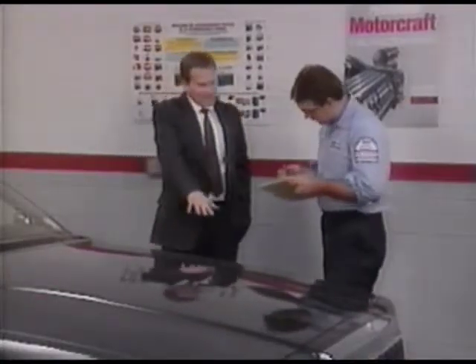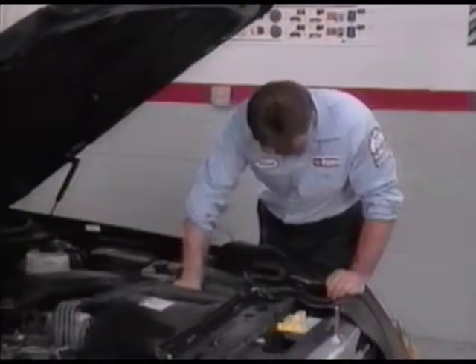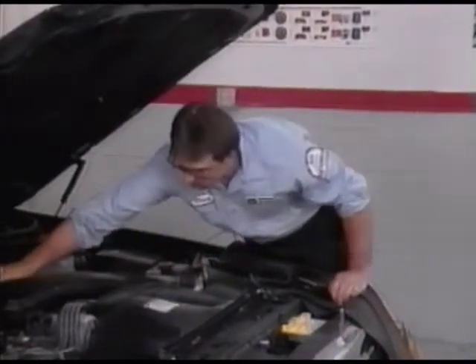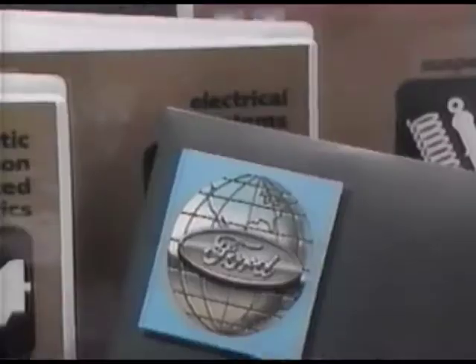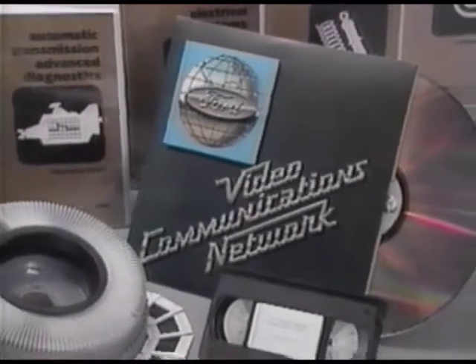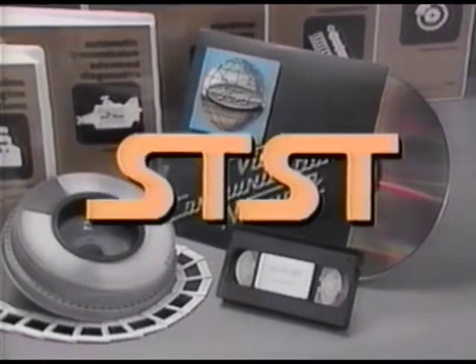Today's customers have an increased awareness and commitment to quality and service. This places new demands on dealership technicians who are trying to achieve a high level of customer satisfaction. To assist the technicians in meeting this demand for service excellence, the Ford Parts and Service Division has introduced the Service Technician Specialty Training program.